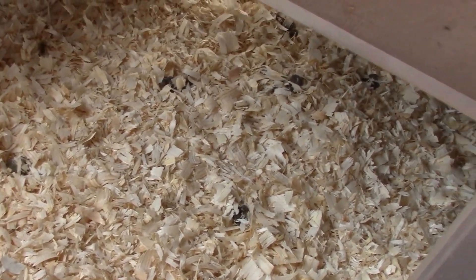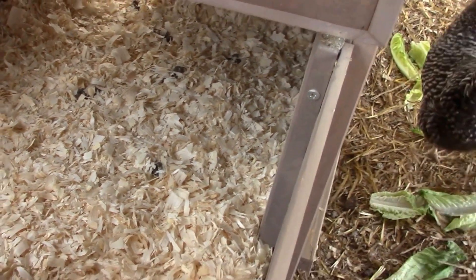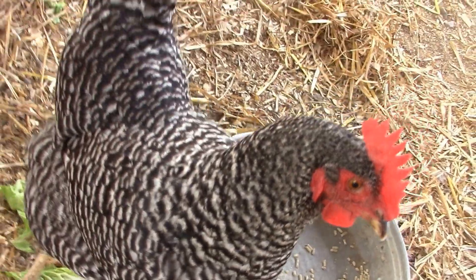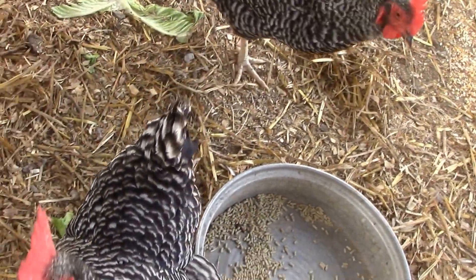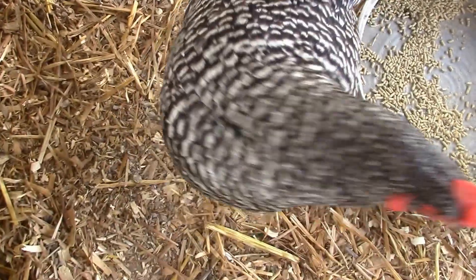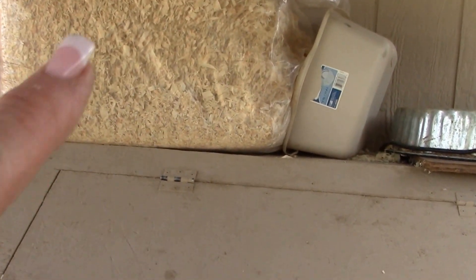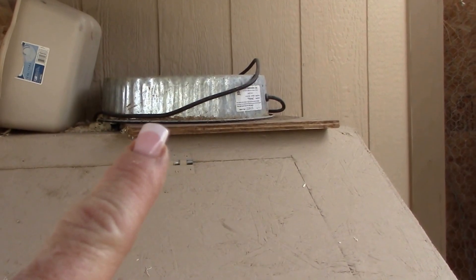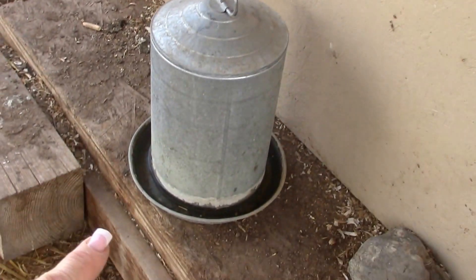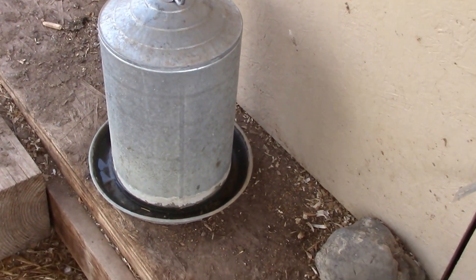Tomorrow I'm going to go get some more shavings and chicken food. Do you want some scratch? I store their feed in these two bins so it's out of the weather. There are usually straw bales up there — that's their water heater for winter time. Here's their water — I want to say it holds three gallons and it automatically feeds.